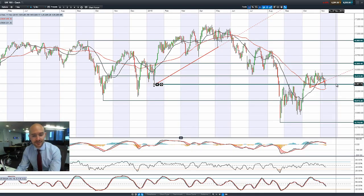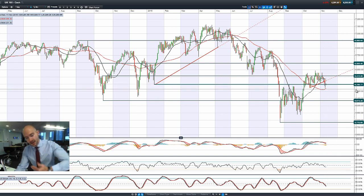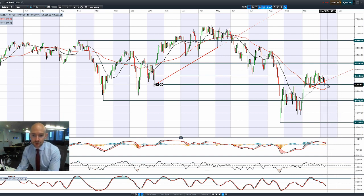Jumping on to the UK 100, it's looking a bit more ugly. We've had that neckline break that we talked about, broke through potential support yesterday. It went all the way down, closed pretty much on that level of 6,300. We're trading below the 21-period SMA and above the 55-period. The other technicals are looking a bit ugly.